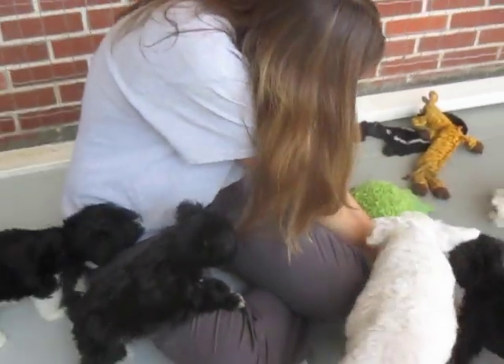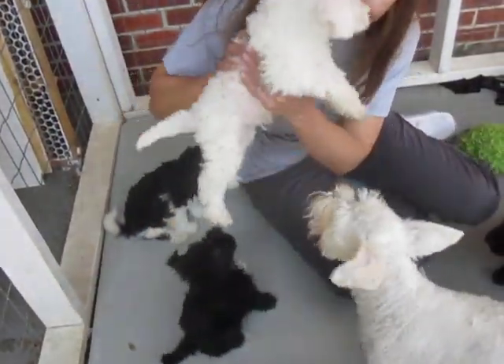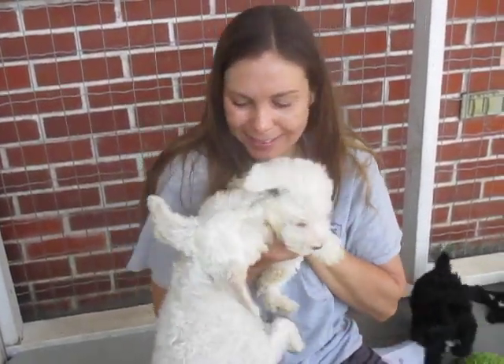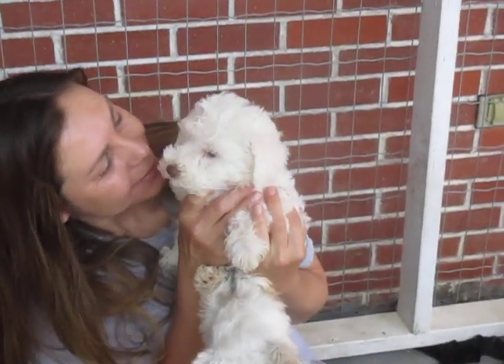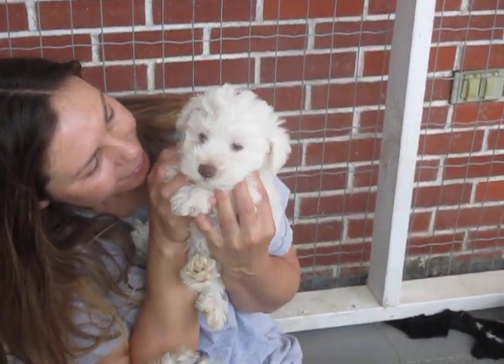Now we're going to look at the white boy. There is another white chocolate puppy, but this is a boy. I'm saying 14 to 16 pounds — it could be smaller, but I don't think it'll be any bigger, just to let you know.